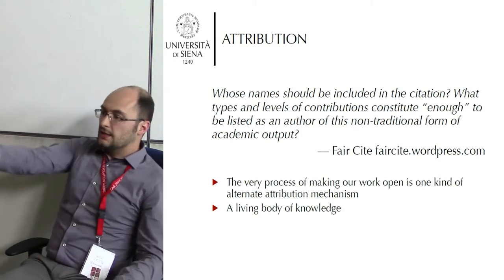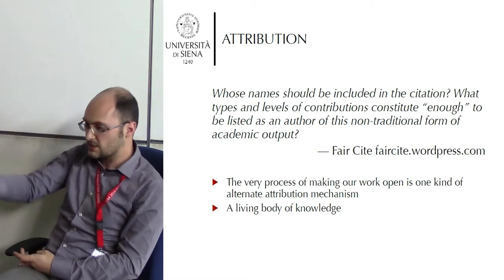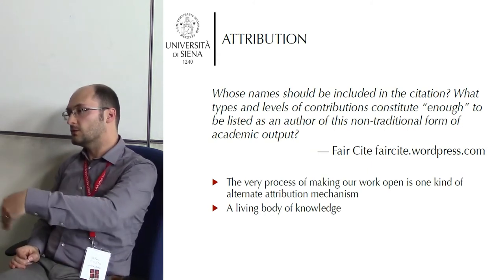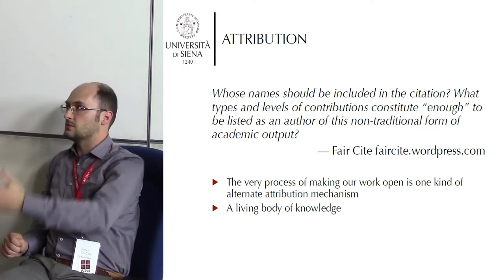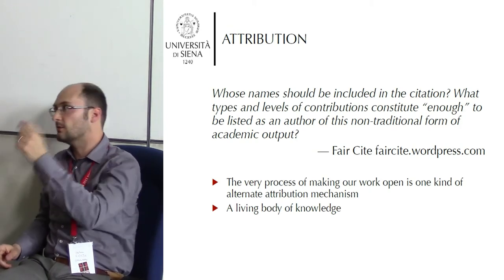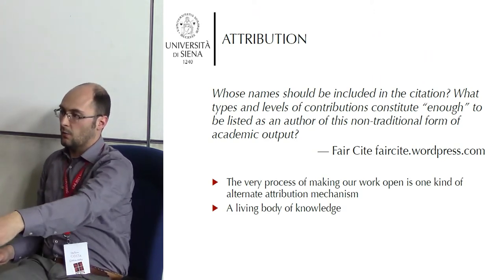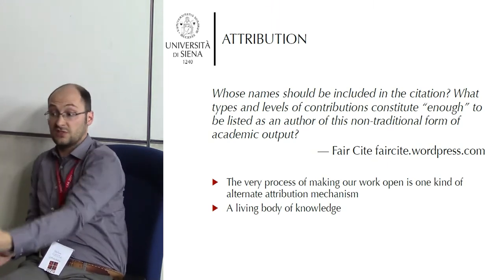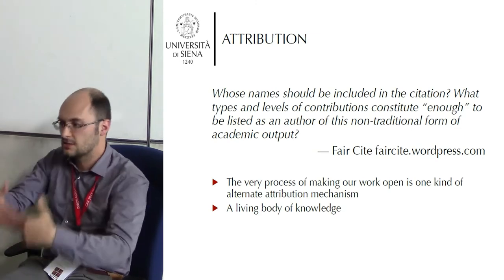Another issue useful for discussion is that of attribution. There are people who spent time working on this, and it may be normal for students to just have their name in a footnote of a book. But in this case, these people — whatever their level of commitment — actually created the digital representation of this data, and some are still creating it. This is not finished; it's still going on.